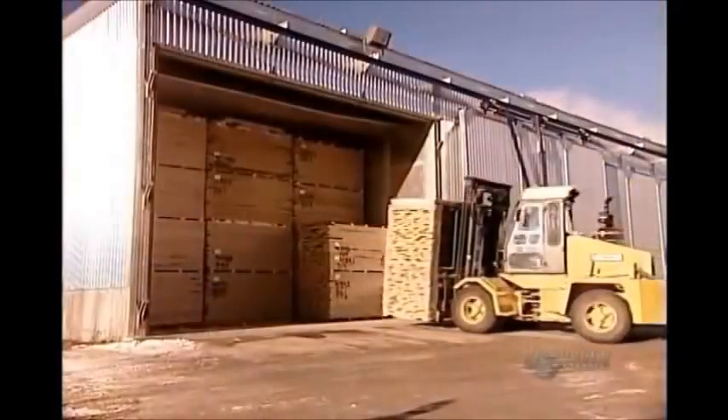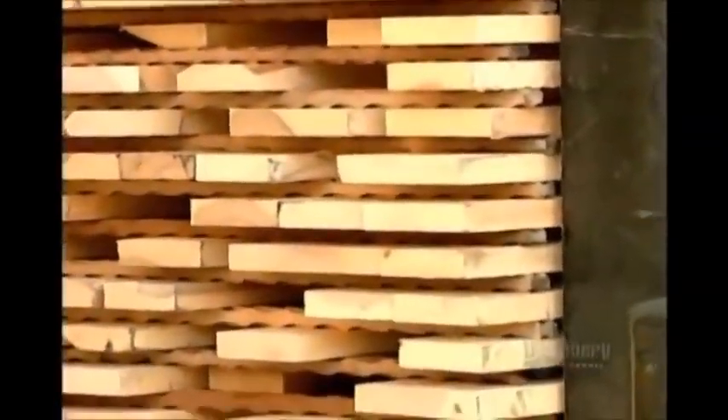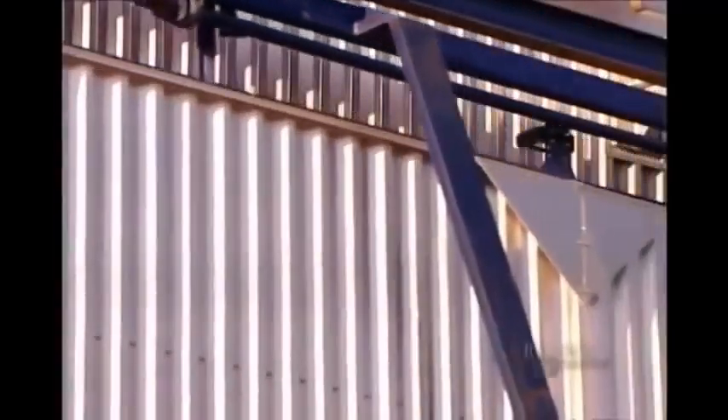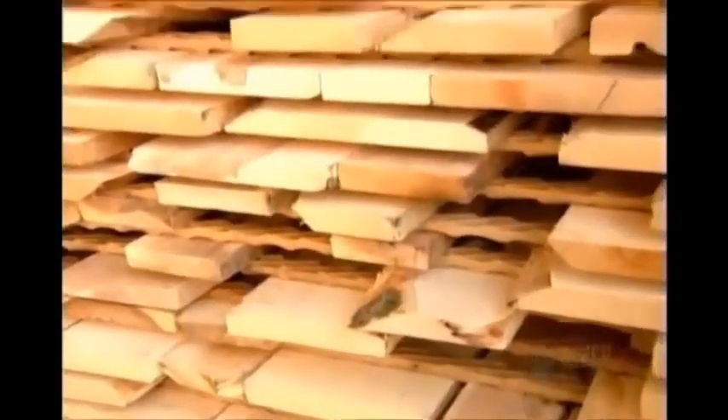As soon as the wood arrives from the sawmill, workers at the floor factory stack it on racks, then pile the racks floor to ceiling in a dryer that's the size of a large barn. There, large fans circulate hot air around the racks.